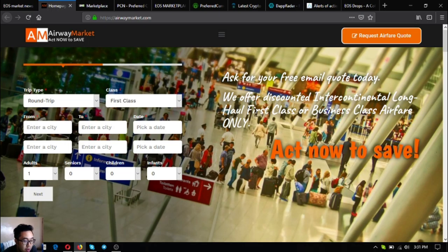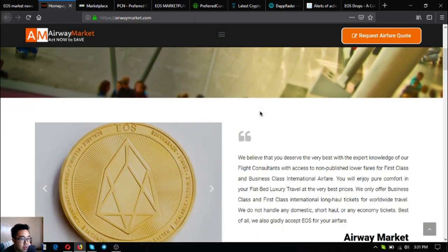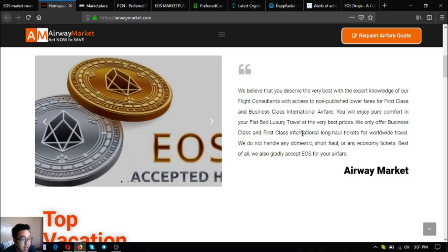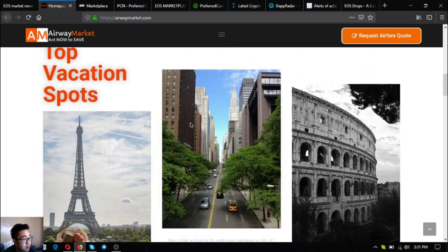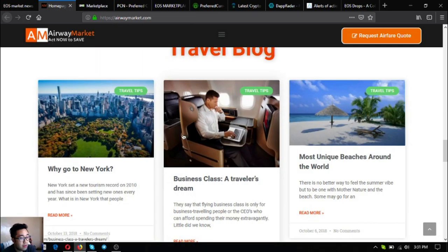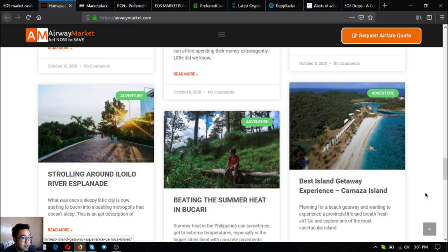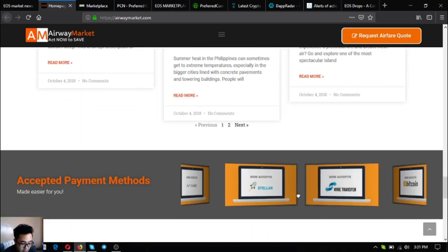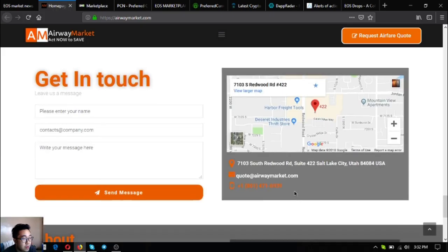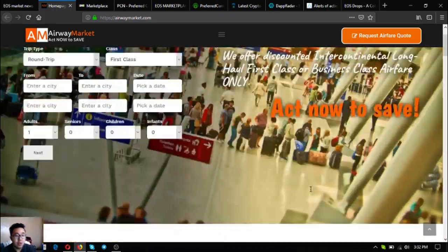You can call them at their contact numbers to inquire for your flight. Once you have inquired for your flight, you will receive an email with the code. Scrolling down the website, it states that they accept EOS. There are also some top vacation spots and a travel blog with travel tips. They also accept other cryptocurrencies like Bitcoin and Stellar aside from EOS, along with their contact info.